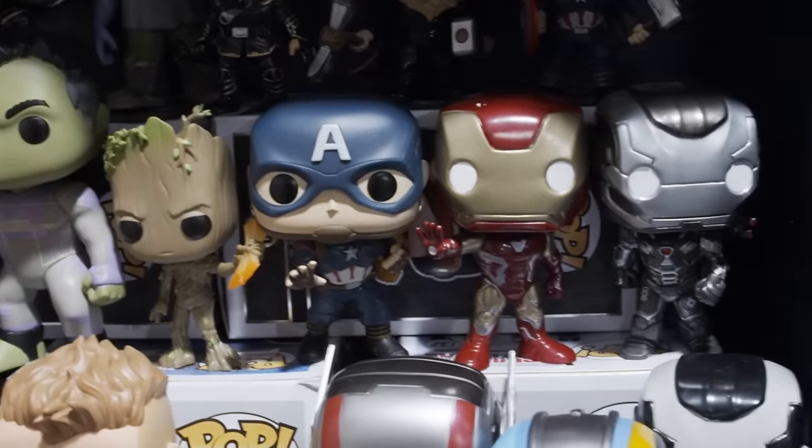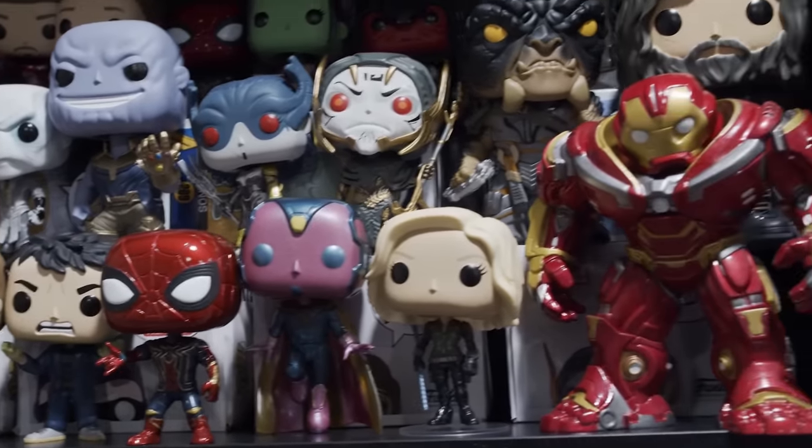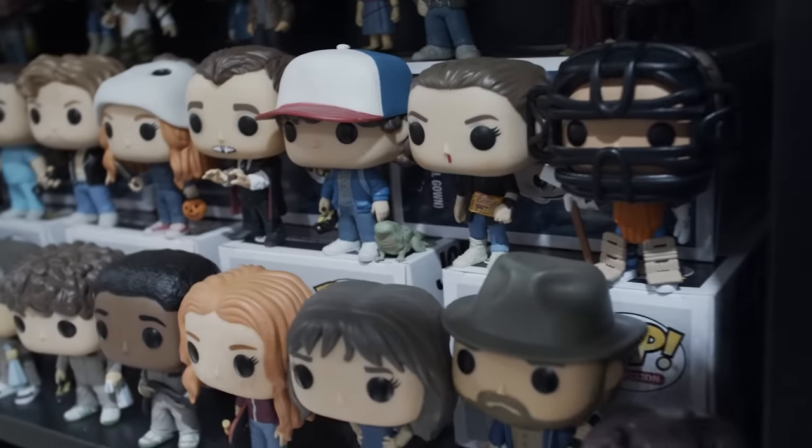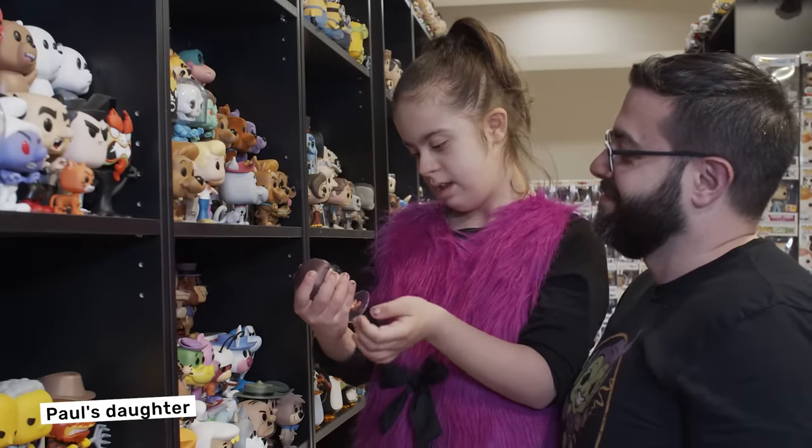I think Funko Pops have become so popular because they capture the essence of our childhoods and just some of our most favorite characters. People are willing to do a lot for the stories that they love and the characters that they love. To have your own character in a collectible version that's cute and looks like that character — that's a really good idea.